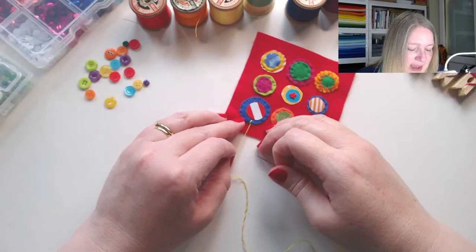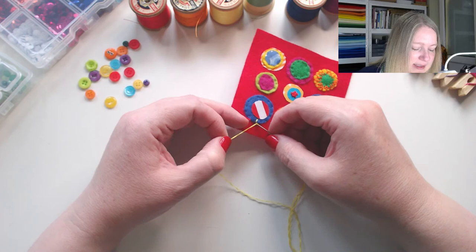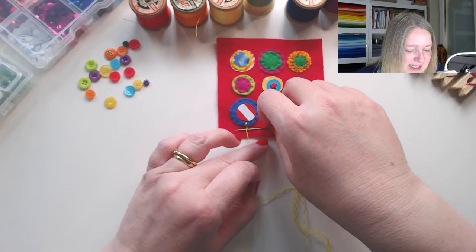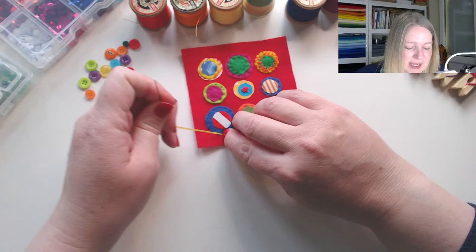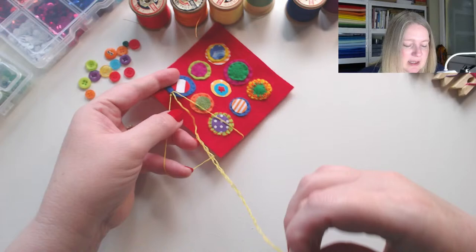Right, I'm going for it — blanket stitch with picot! I've remembered how to do it: wrap three times and pull through. My natural instinct is to go back through the felt but you don't — wrap three times, taking the thread over the needle, holding those wraps in place. That's the bullion knot part of it, and then you take your needle back under that vertical and that forms your next blanket stitch.